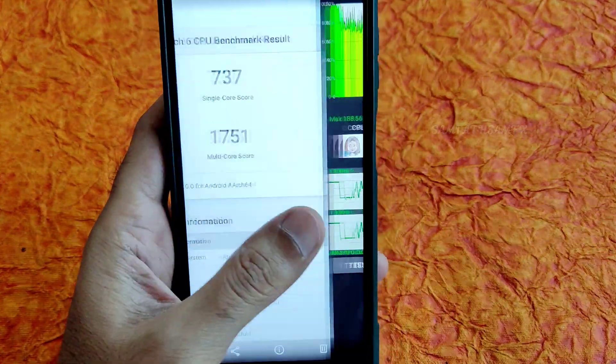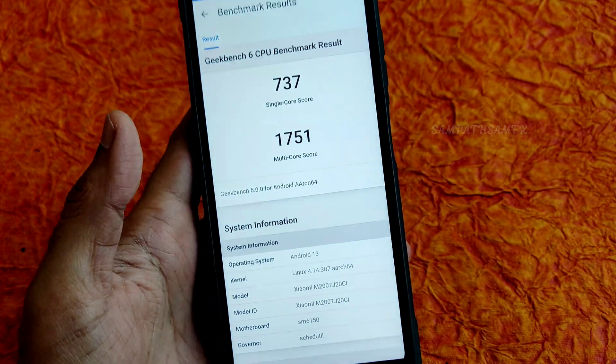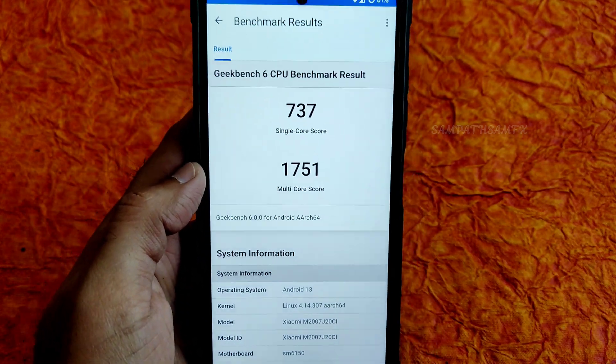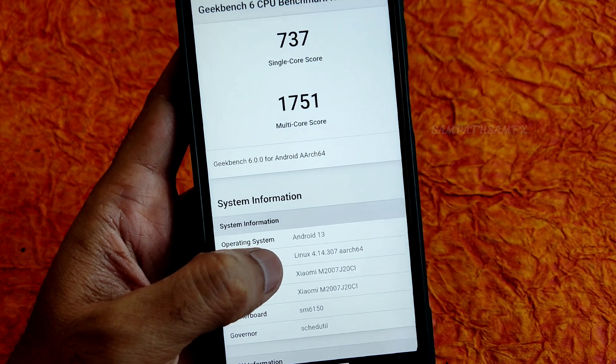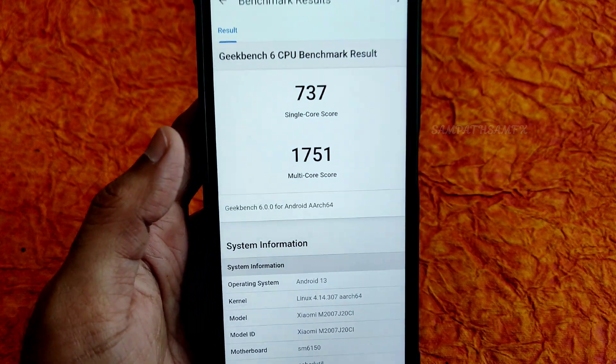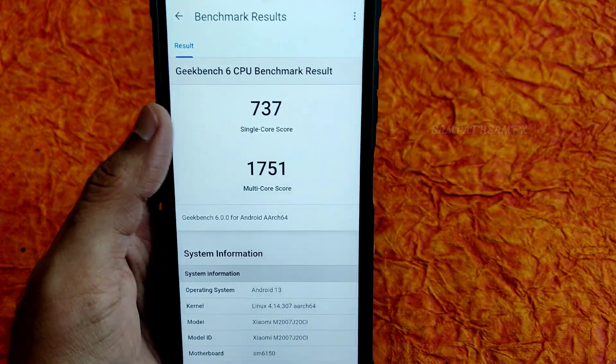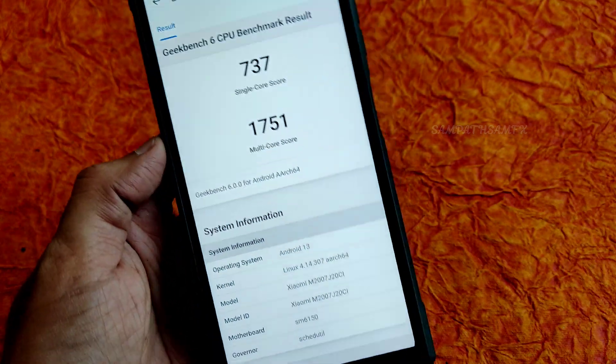I also ran Geekbench 6 — I couldn't find Geekbench 5. The kernel is Linux 4.14.307. The single-core score is 737 and multi-core score is 1751, which is quite similar to any other custom ROM. The scores are minimal and could have been better in my opinion.